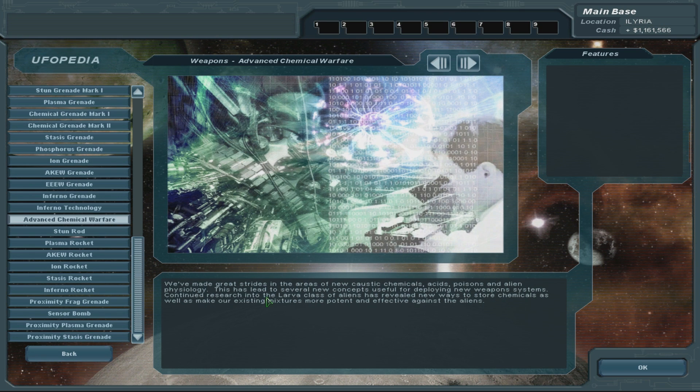Advanced chemical warfare. We've made great strides in the areas of new caustic chemicals, acids, poisons and alien physiology. This has led to several new concepts useful for deploying new weapon systems. Continued research into the larva class of aliens has revealed new ways to store chemicals, as well as make our existing mixtures more potent and effective against the aliens.